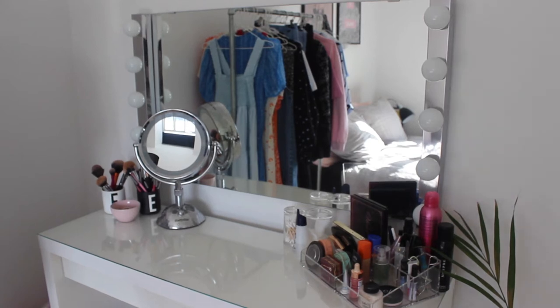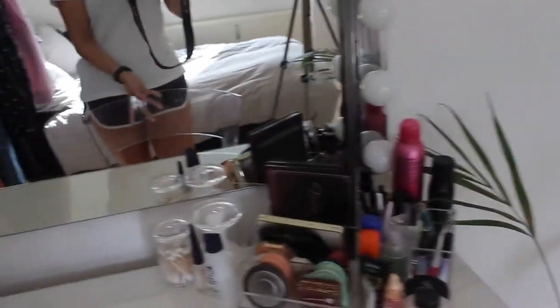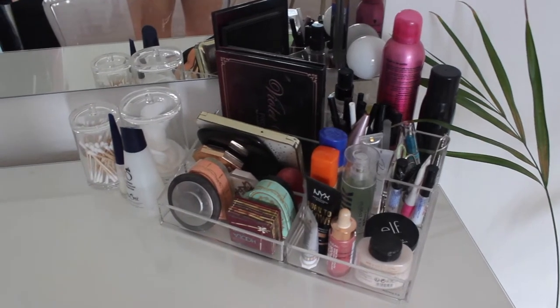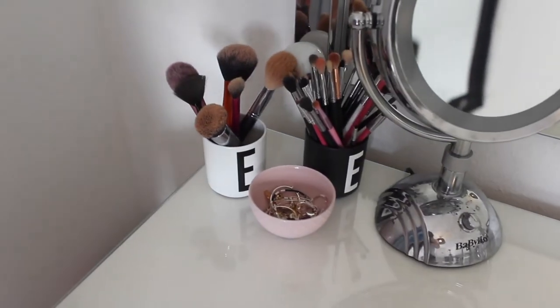Next to my plant I have my vanity set from Ikea that I also had at my mom's house, and it just fits perfectly right here next to my door. I put it up exactly the way I had it before — makeup on the right, brushes on the left with my tiny close-up mirror. I also still have the same clear chair, and here we are again with these mirrors.